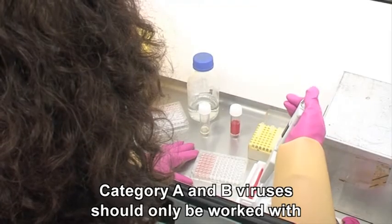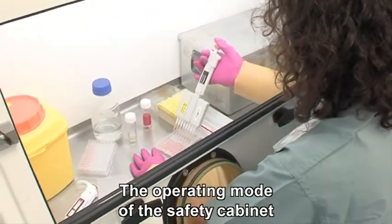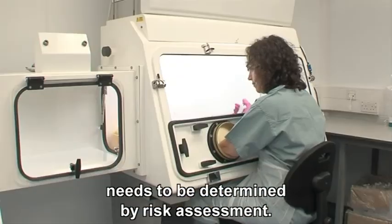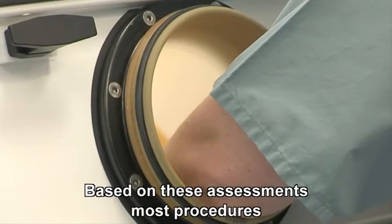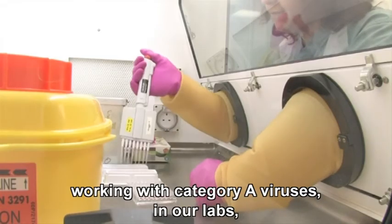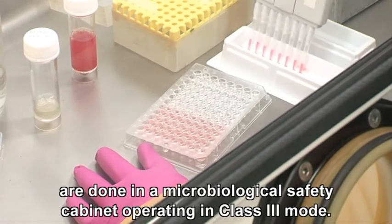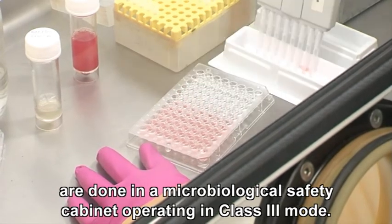Category A and B viruses should only be worked with in a microbiological safety cabinet. The operating mode of the safety cabinet needs to be determined by risk assessment. Based on these assessments, most procedures working with category A viruses in our labs are done in a microbiological safety cabinet operating in class 3 mode.